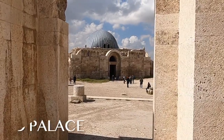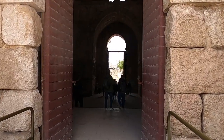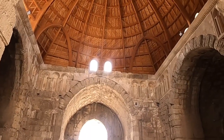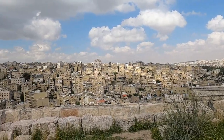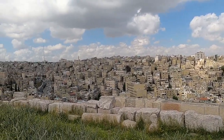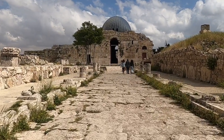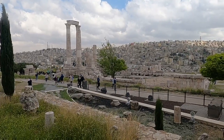Nearby you'll find the Umayyad Palace complex, which served as a residence and administrative center during the Umayyad period around the year 700. The palace's domed audience hall and intricately designed residential quarters offer a glimpse into the architectural beauty of the time. It's still technically part of the Citadel, covered by the Jordan Pass, and you've got great panoramic views from here too.